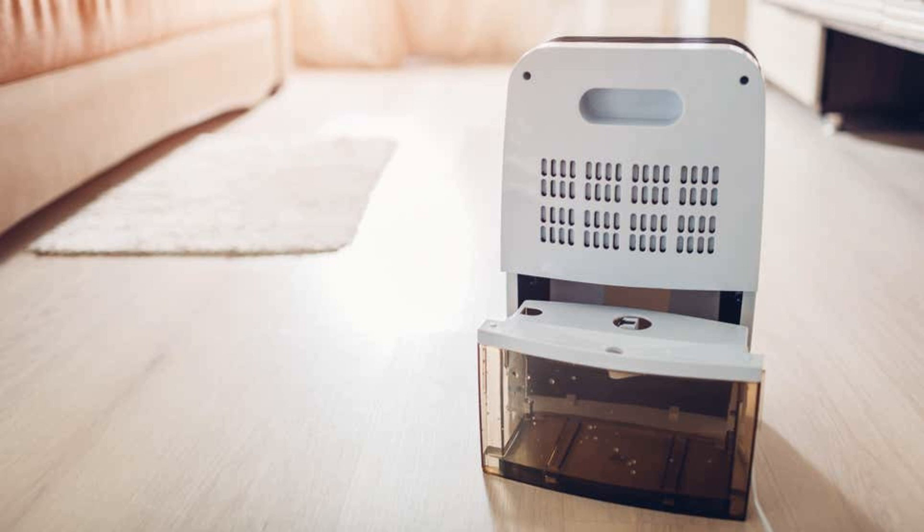How often should you replace your dehumidifier? If your dehumidifier is not part of the recall, you'll likely get between 5 and 10 years out of it, according to MassSave. In order to ensure yours lasts closer to a decade, you're going to have to perform some regular maintenance. This includes changing the air filters, cleaning the condensing coils and exhaust grills, and emptying and cleaning the water bucket.